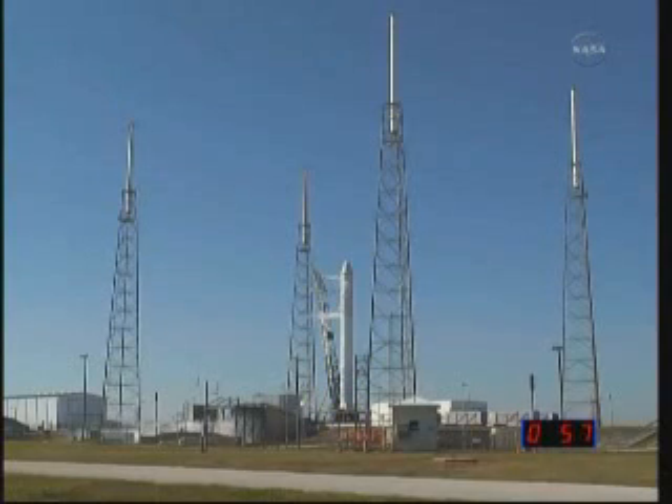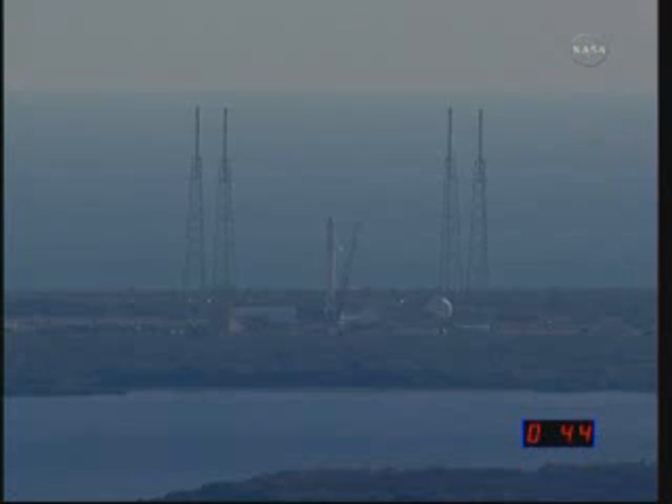Vehicle in startup. The flight computer is controlling the vehicle. GC, open WV-45. Command it open. Good, stage two pump purge. And vehicle tanks are pressing up.